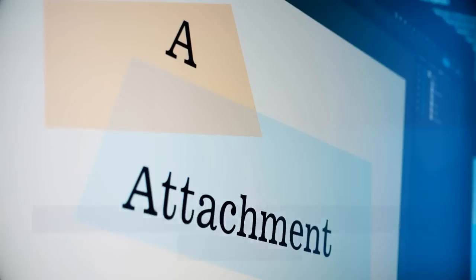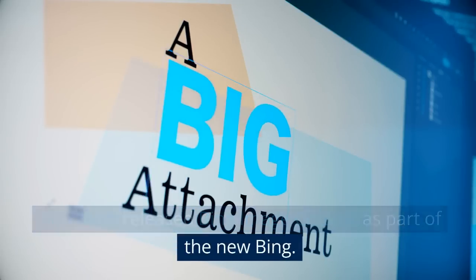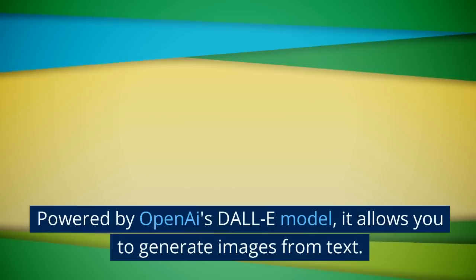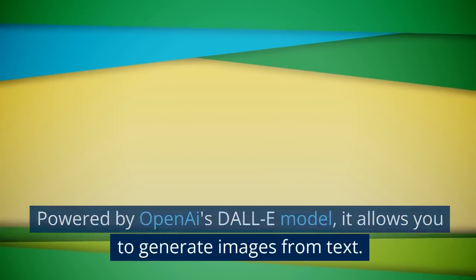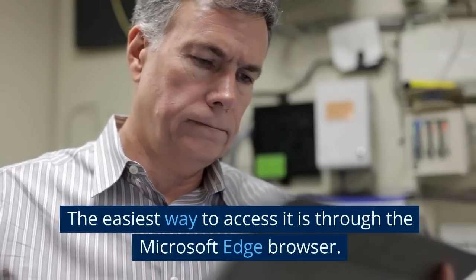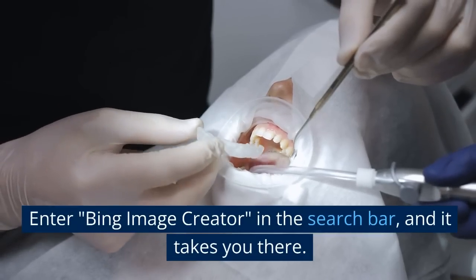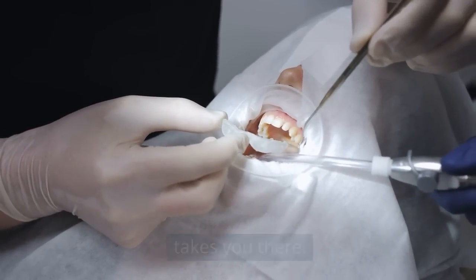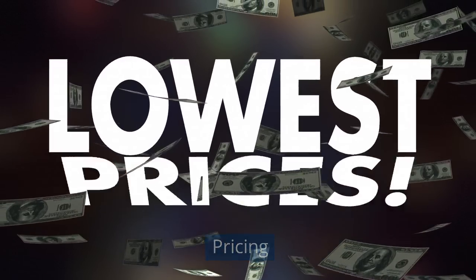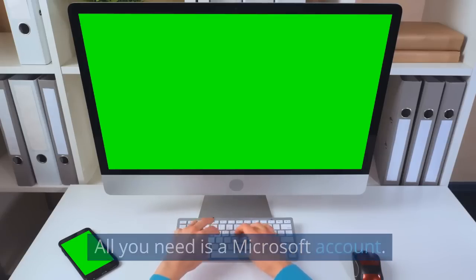The seventh AI tool on our list is Bing Image Creator. Microsoft released Bing Image Creator as part of the new Bing. Powered by OpenAI's DALL-E model, it allows you to generate images from text — just tell it what you want and it will render it. The easiest way to access it is through the Microsoft Edge browser: enter Bing Image Creator in the search bar and it takes you there. Pricing: Bing Image Creator is free. All you need is a Microsoft account.